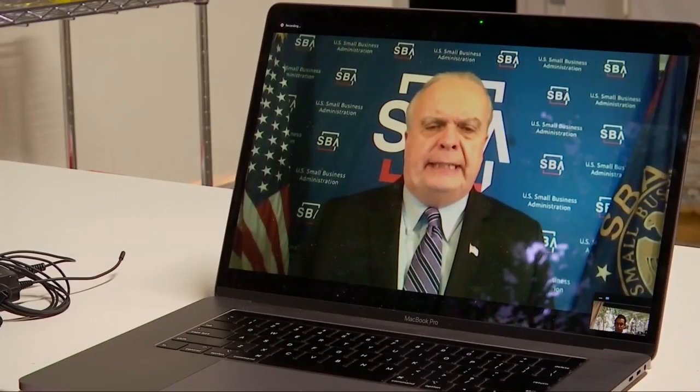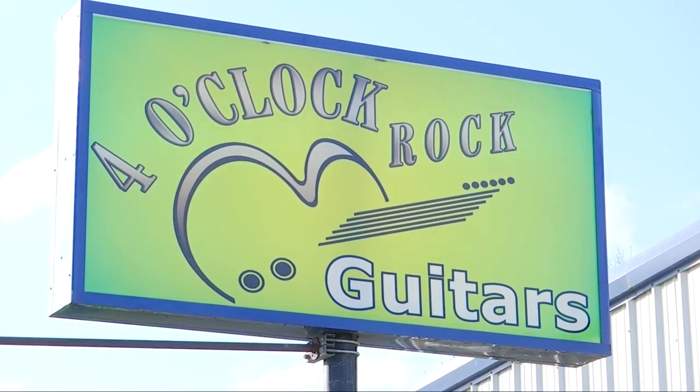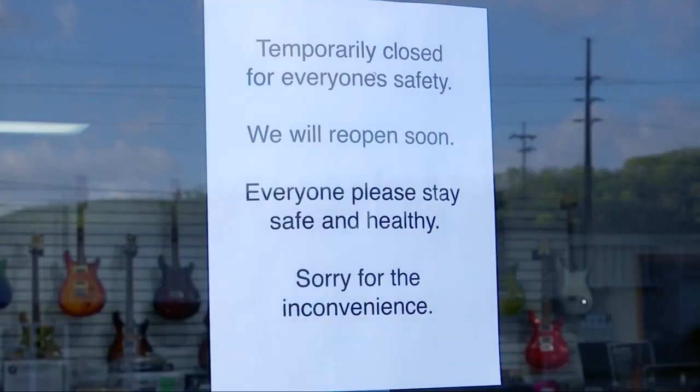It's really the quickest process we've ever seen for a loan like this. Bulger says business owners should be seeing that money in seven to ten business days once they submit an application. It's really a short-term fix for the situation we're in.